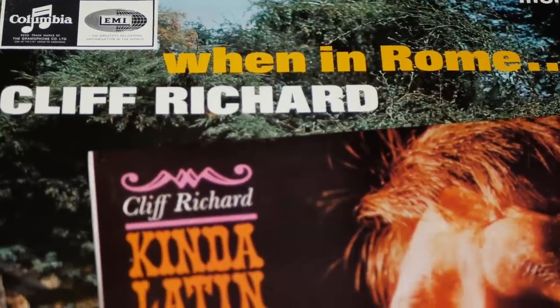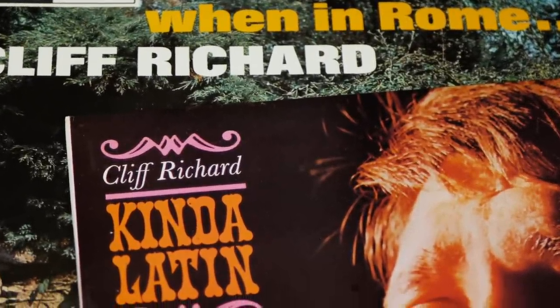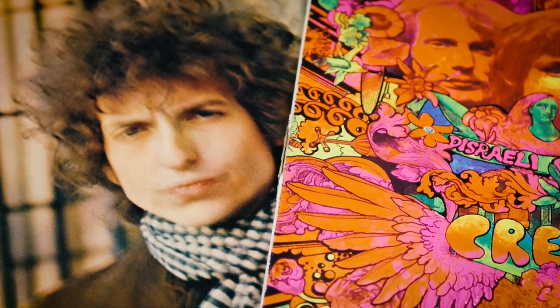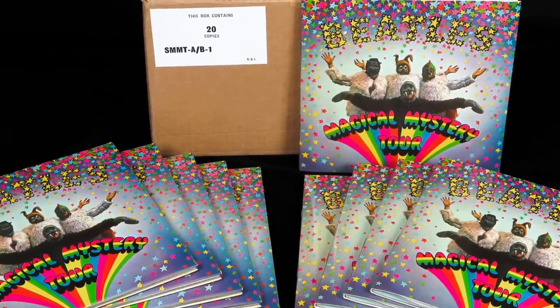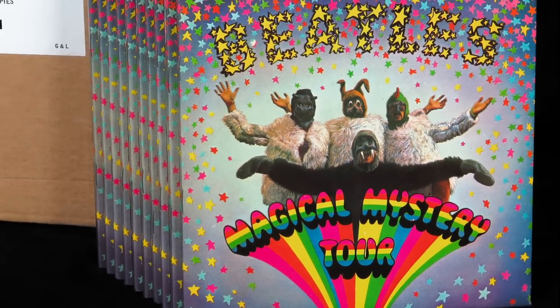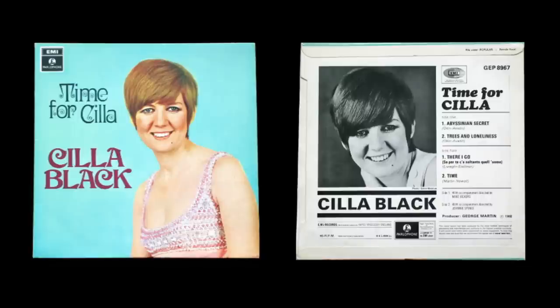By 1965, the album market was maturing and albums, once just a collection of fillers around one song or a theme, were attracting more attention from the record buying public and EP sales began to fall away. Despite the Beatles giving the EP one last shot in the arm in December 1967 with their Magical Mystery Tour double EP, the format never recovered and Cilla Black's Time for Cilla became EMI's final EP release in September 1968.